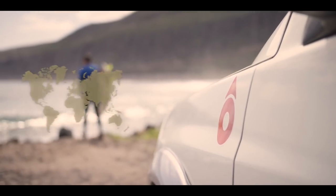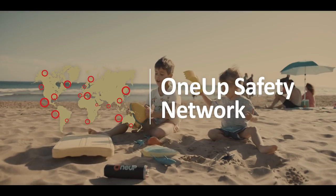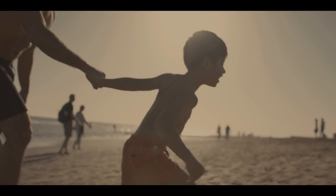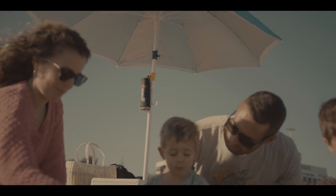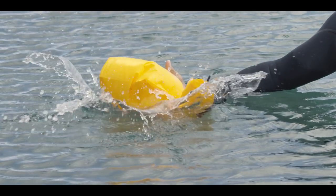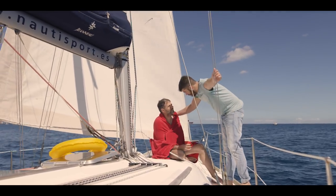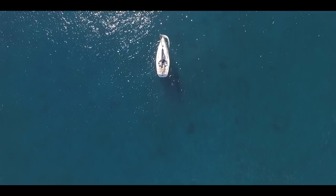1UP is the world's most convenient advanced life preserver that lets you bring peace of mind with you wherever you go. Be part of the solution. Get your 1UP today at 1upsaves.com. 1UP — get an extra life.